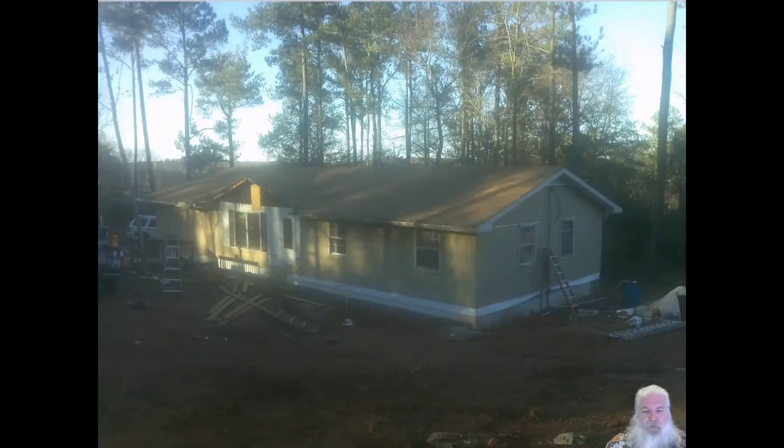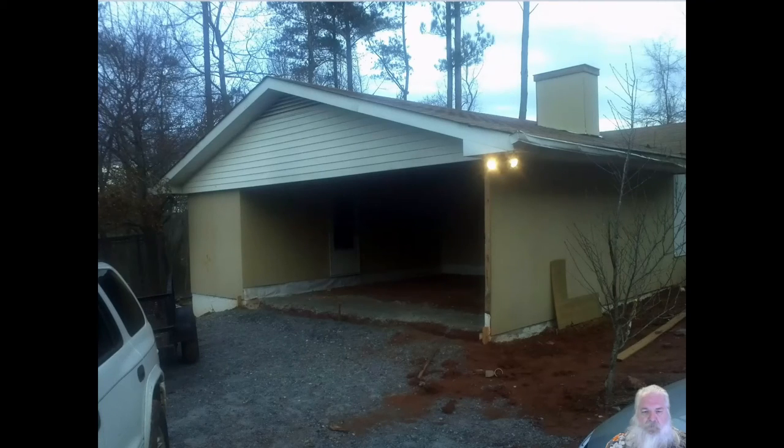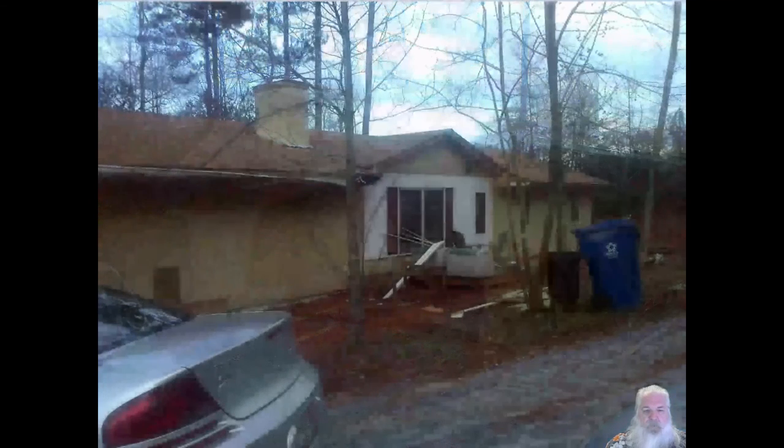We had to close in the area where the porch is — it was wide open. We just put up some paneling and closed it off until we can add the porch back on. And this is the carport where we had to backfill with gravel and dirt and get everything prepped for the concrete to be laid.